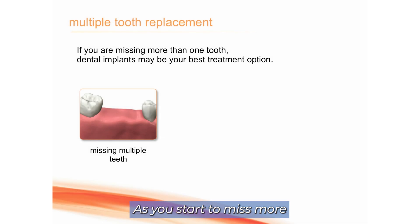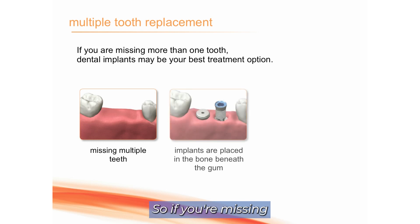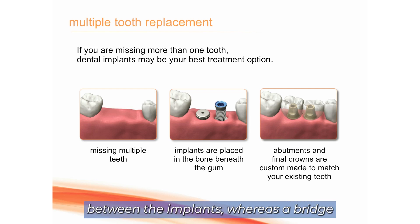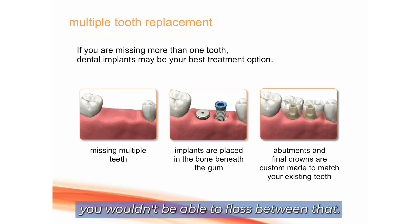As you start to miss more and more teeth sequentially and the bridge gets longer, the failure risk for the bridge increases exponentially. So if you're missing more than one tooth in a row, implants become an increasingly better treatment option. You'll also be able to floss between the implants, whereas with a bridge you wouldn't be able to floss between that.